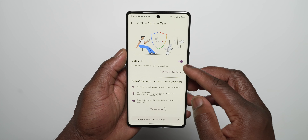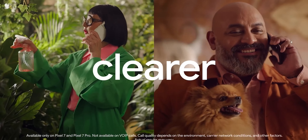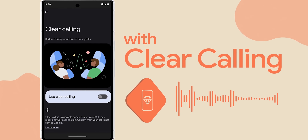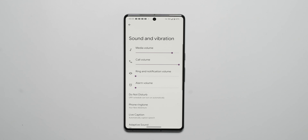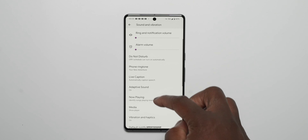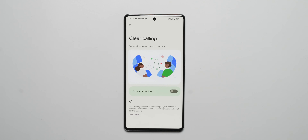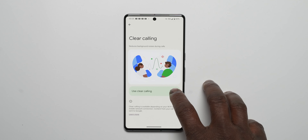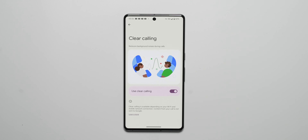Next is Clear Calling, found in the Sounds and Vibration section of the Settings menu. Once you find the Clear Calling feature, enable it with the toggle. This feature is meant to make it easier to hear the other person on a phone call by reducing background noise and enhancing the sound of their voice. How well this will work is yet to be determined, but anything that helps improve call quality is very much welcomed.